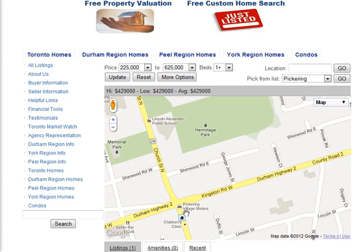Are you looking for homes for sale around George Jones Street in Ajax? Welcome to our interactive map, which is updated daily.